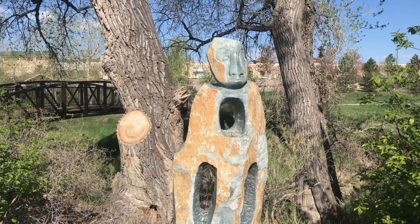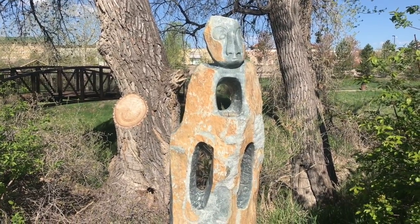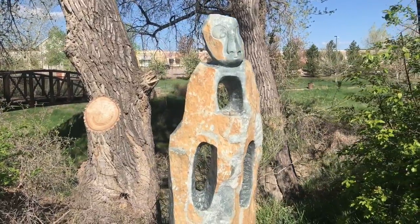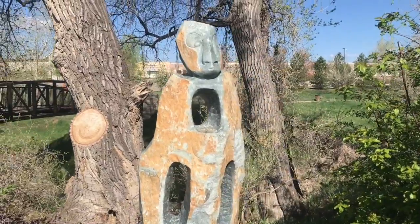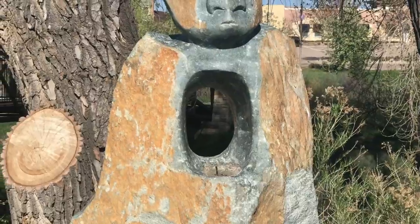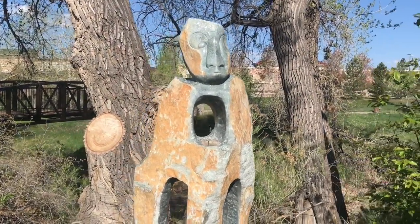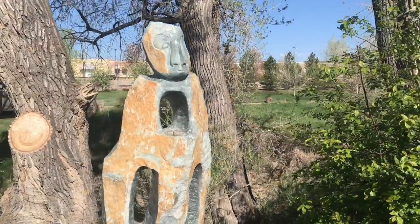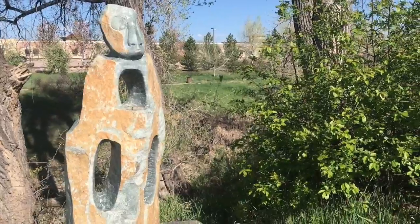This is Moses. The sculptor was very impressed not only by Moses's leadership skills but because of his giant heart, so she made sure to have an area right in the center for his heart. Moses is traditionally known in the Christian religion, however a lot of the people of Zimbabwe are not considered to be Christian.